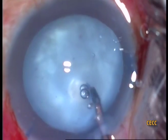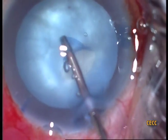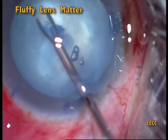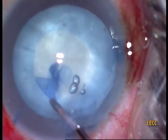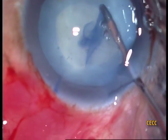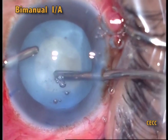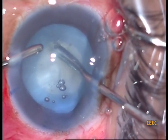While fashioning the rhexis, we noticed a fluffy consistency of the lens matter and suspected the absence of nucleus in the bag. Back cortical cleaving hydrodissection is never performed in the presence of a suspect posterior capsule. Anticipating only fluffy cortical material in the bag, we went in directly with the irrigation-aspiration.